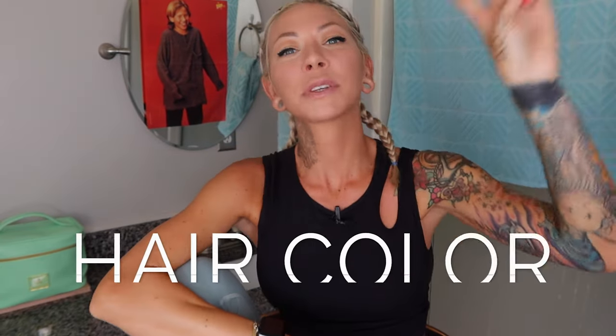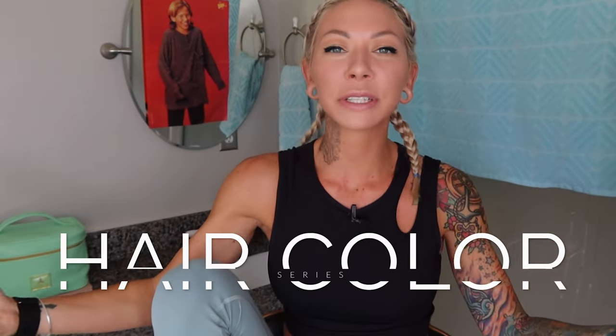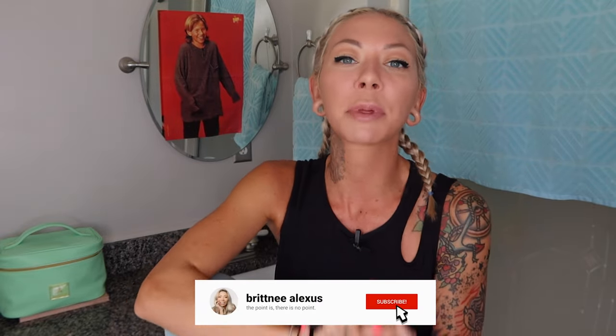Welcome back to my bathroom and welcome to video two in the hair color series. If you missed the first video, I'll put a playlist up here, but basically in this series we're going through everything you need to know on how to correctly color your hair by yourself, on yourself, in your bathroom, and more importantly, why you're doing it that way. Be sure to subscribe and click the bell so you don't miss an episode. I'm posting a new one every single week on Sundays.